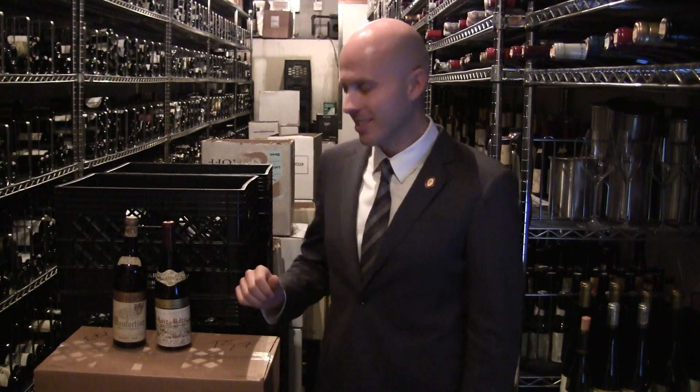Hello, welcome to the wine cellar at Eleven Madison Park in New York. My name is Dustin Wilson. I am here in the main wine cellar where we carry over 3,000 different labels of wine, over 24,000 bottles. We have great wines covering just about everywhere in the world.